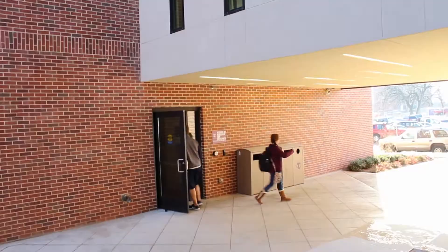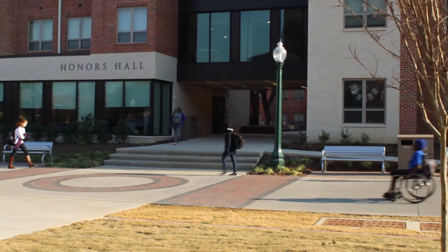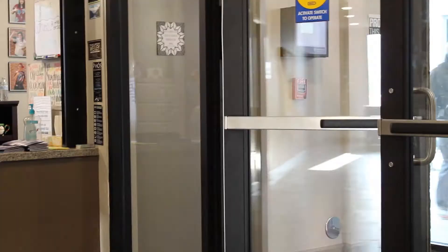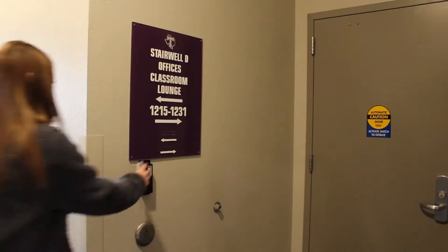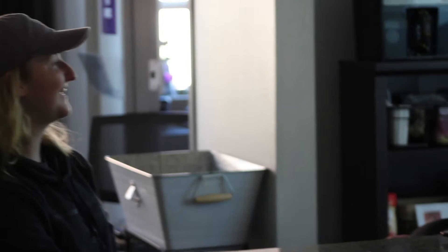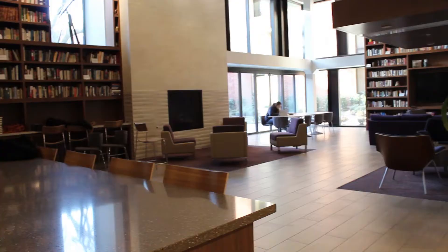The building was completed in the fall of 2016. The Honors Hall is a co-ed residence hall and it's only available to students in the Honors College. Incoming freshman Honors students will live in the Honors Hall. To enter into the building, halls and rooms, students swipe their texting card. The front desk is staffed 24 hours a day to provide assistance.